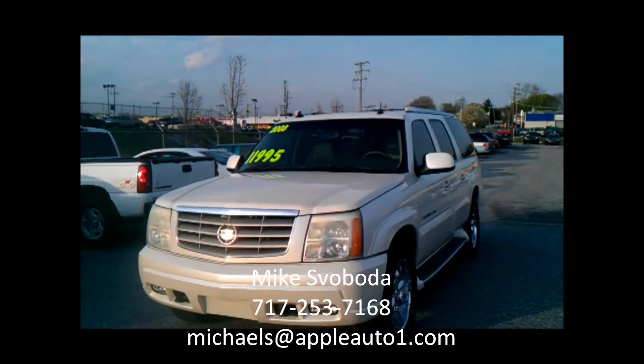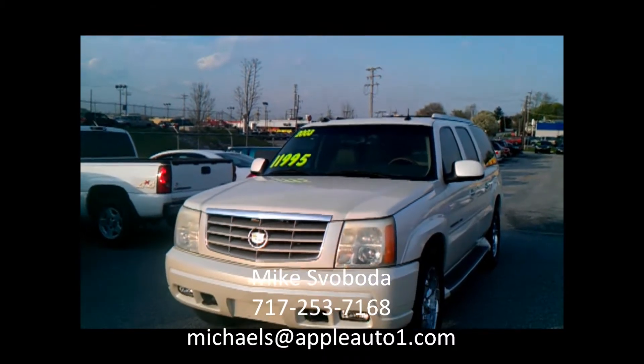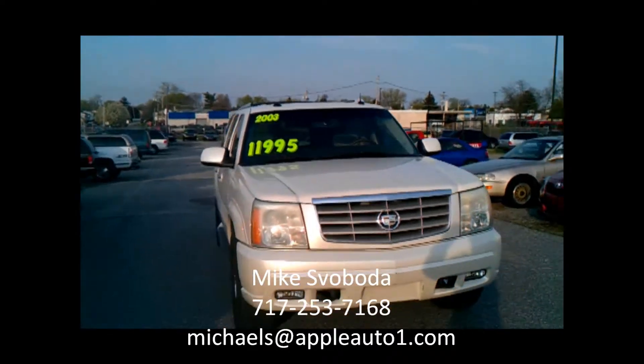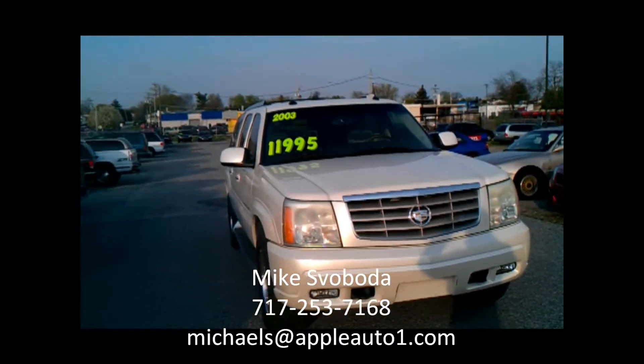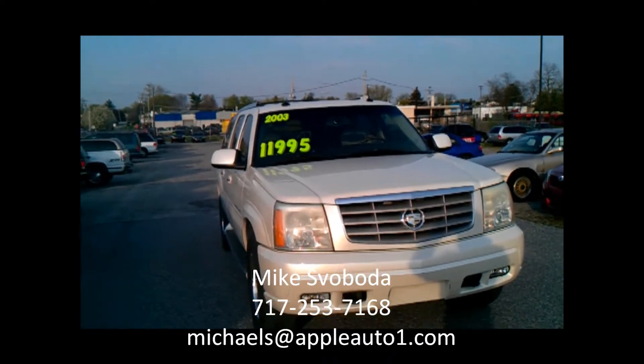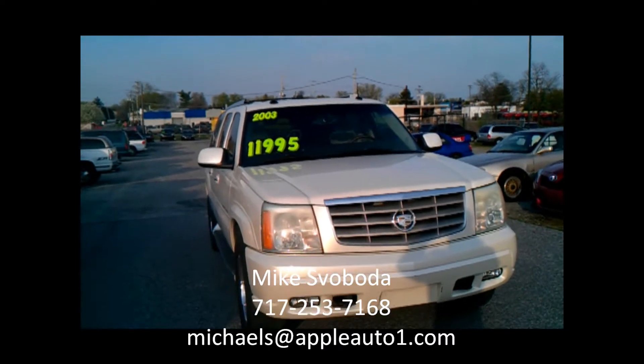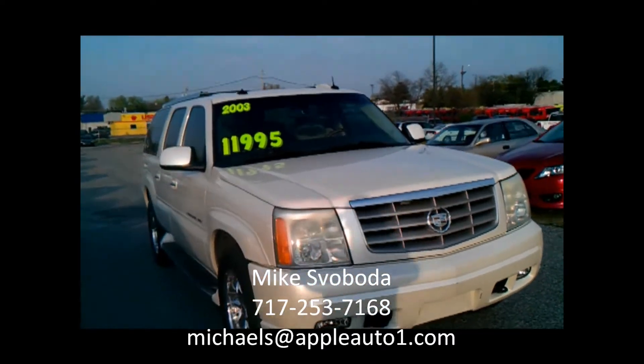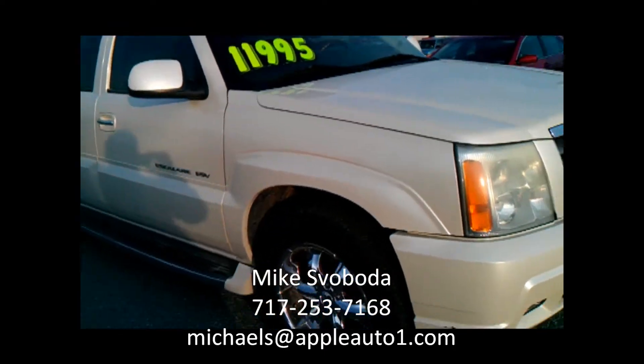Check this out. 2003 Cadillac Escalade ESV, the big daddy — $11,995, 160,000 miles on it. It is way less, folks, way less than Kelly Blue Book. Couple thousand dollars less.